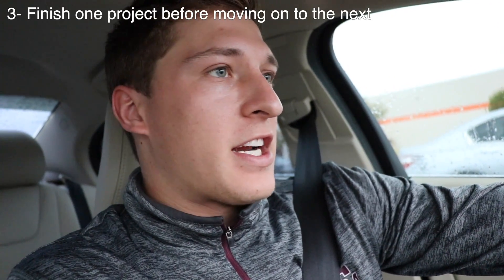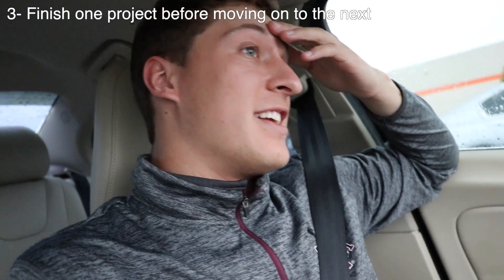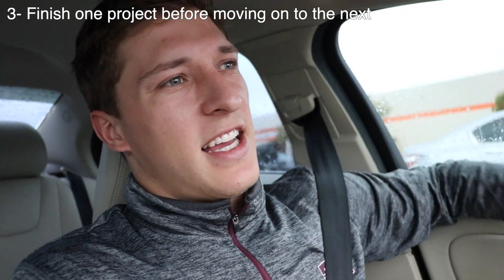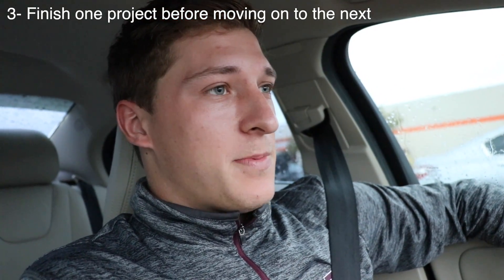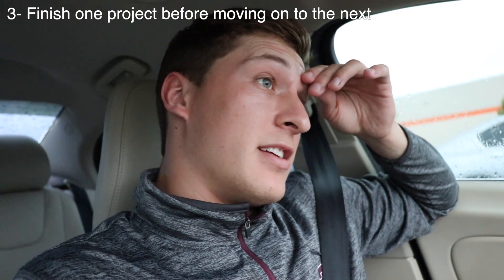Now on to the third thing I've learned, and this might be the most important. This one is more for the mental side of renovating the house, and that is: finish a job when you start it. I can't tell you how annoying it is to do a job, not finish it, and say 'I'll get to that later.' The thing I've learned is you never want to get to it later. My baseboards — they're haunting me.